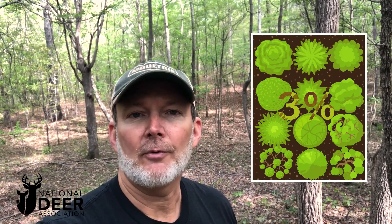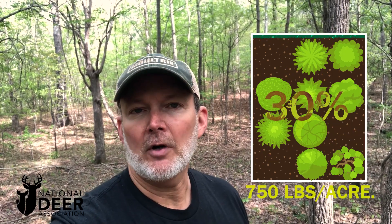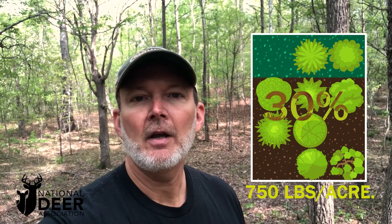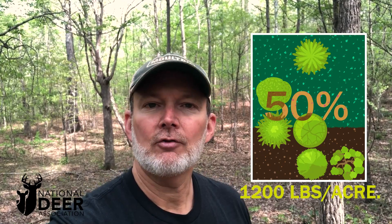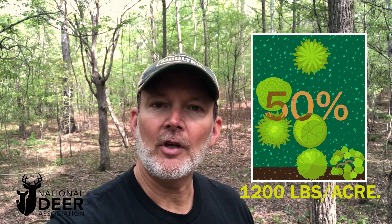Dr. Craig Harper and his researchers have discovered that in a forest like this, with two or three percent sunlight reaching the ground, you're making about 120 pounds to the acre of deer forage. But in their experiments, they increased that to 30% and measured 750 pounds to the acre of high-quality deer forage. They pushed it to 50% and got all the way to 1,200 pounds to the acre of high-quality deer forage — simply by introducing sunlight.